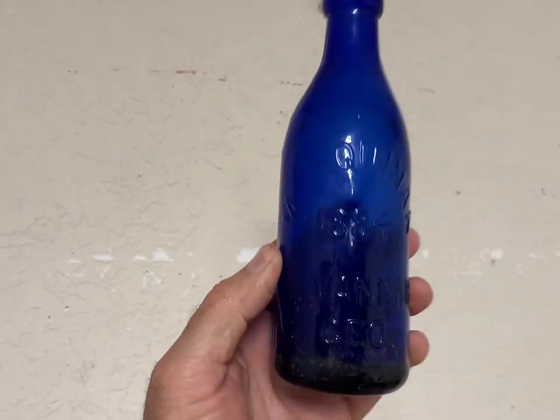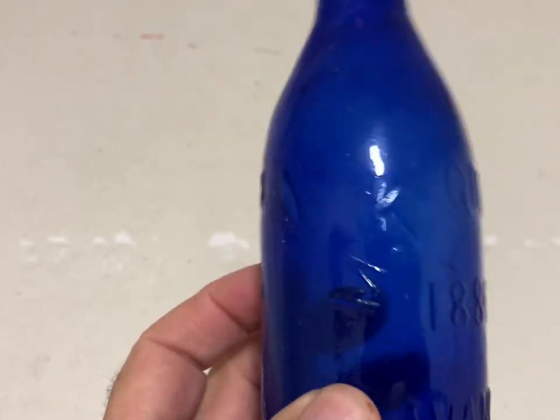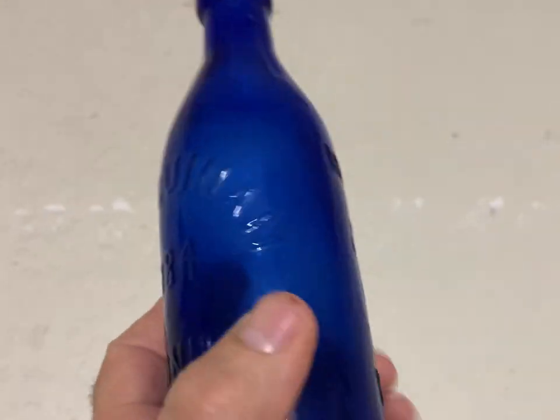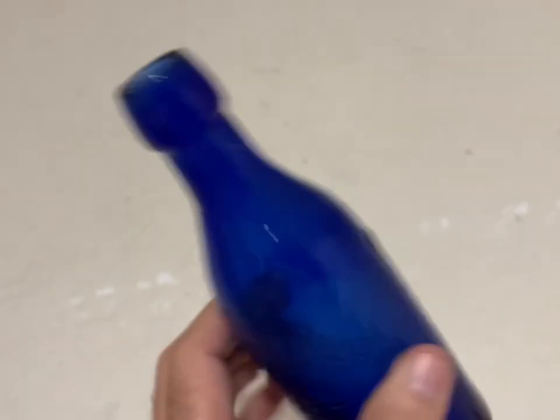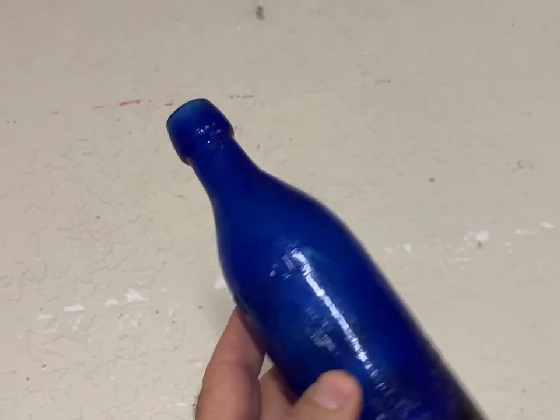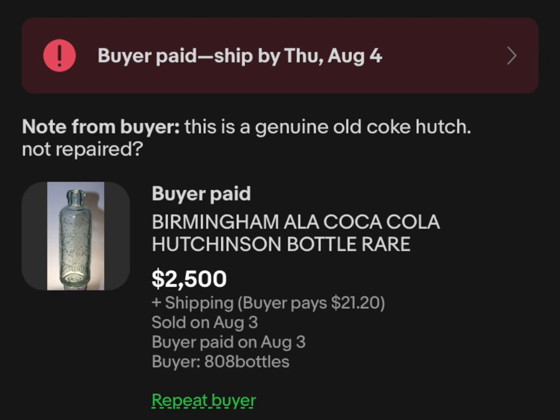I love these colored bottles. This is another colored soda bottle from Savannah, Georgia — a pretty, deep cobalt blue. This bottle brought $153 plus shipping.